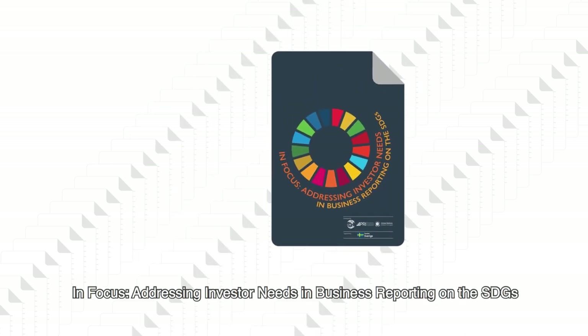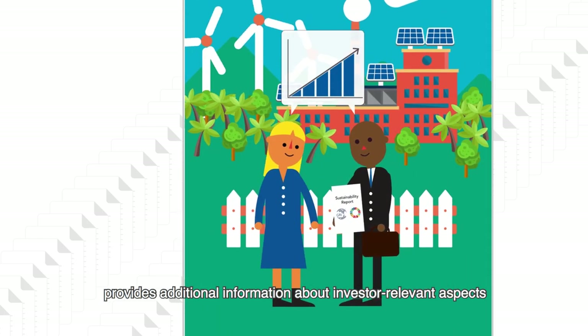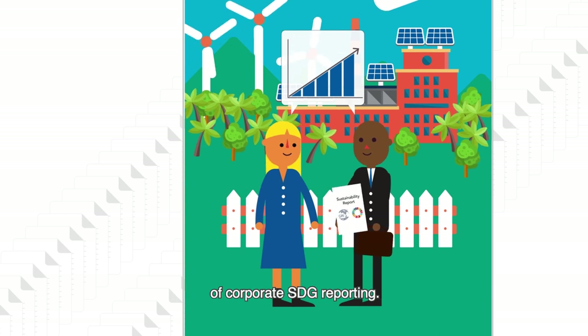In Focus – Addressing Investor Needs in Business Reporting on the SDGs – provides additional information about investor-relevant aspects of corporate SDG reporting.